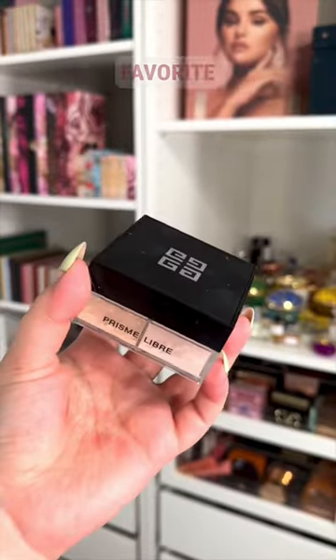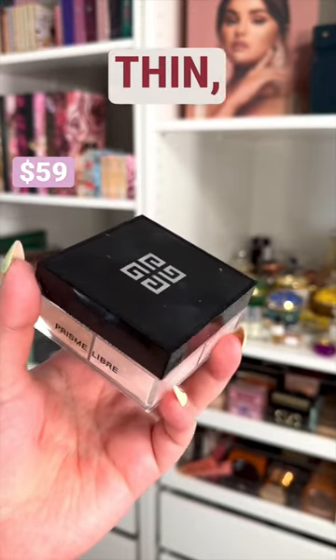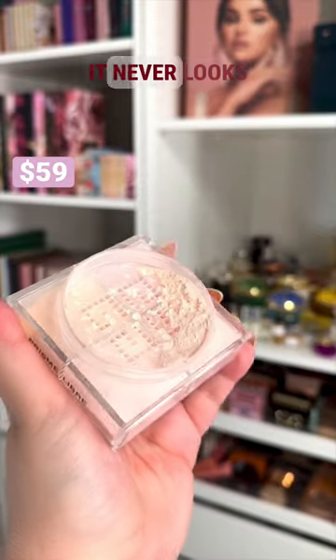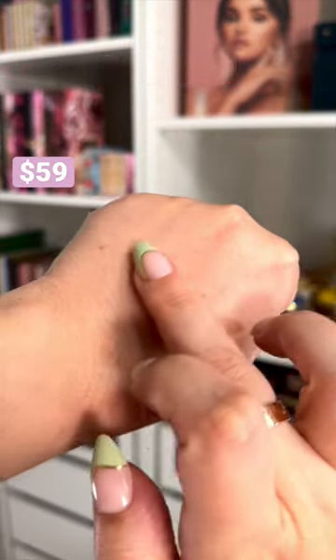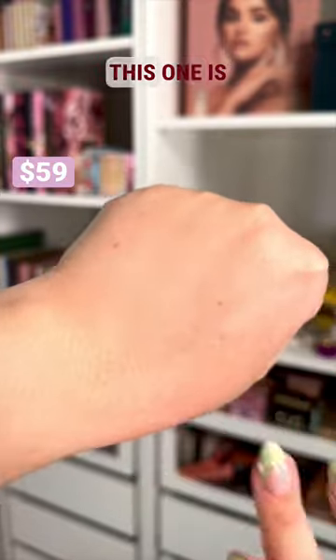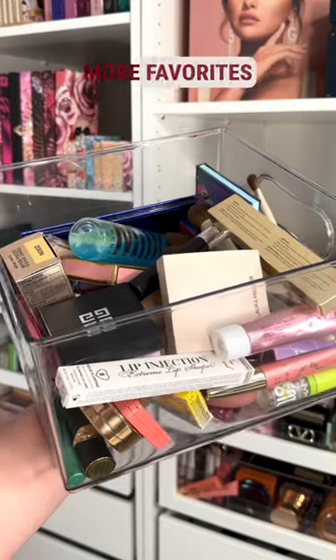I think I found my new all-time favorite powder. The Givenchy Prismé Libre Powder is so thin, so lightweight — it blurs my pores to perfection and makes the shine disappear. It never looks too matte or too cakey. It works for the under eyes and for the whole face. There are very few powders I swear by having dry skin, and this one is definitely a winner.